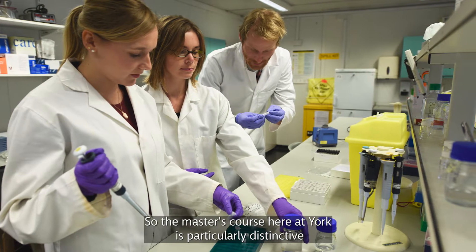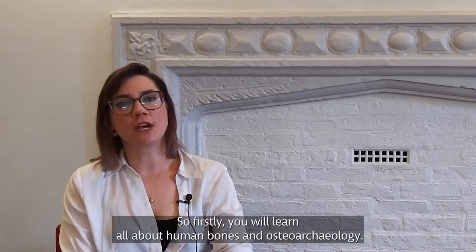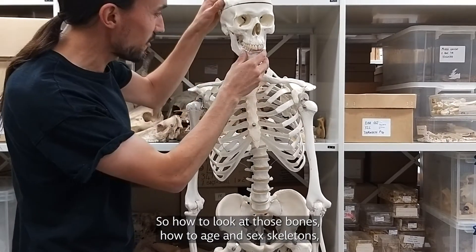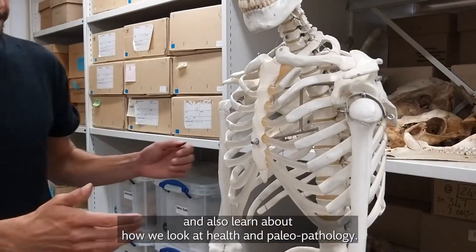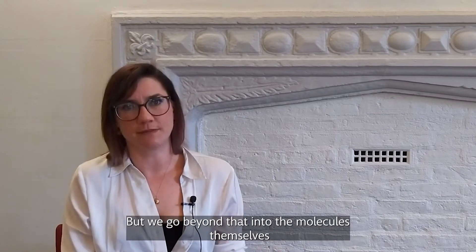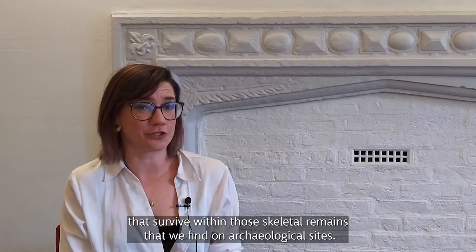The master's course here at York is particularly distinctive for being dual purpose really. Firstly, you will learn all about human bones and osteoarchaeology — how to look at those bones, how to age and sex skeletons, and also how we look at health and paleopathology, so disease as well on those skeletons. But we go beyond that into the molecules themselves that survive within those skeletal remains that we find on archaeological sites.